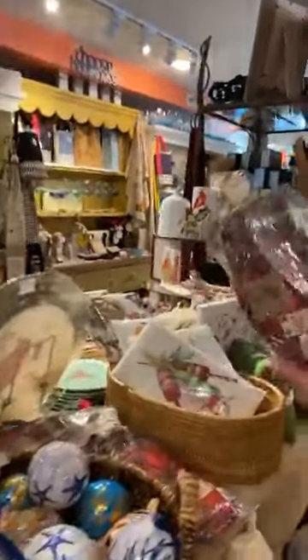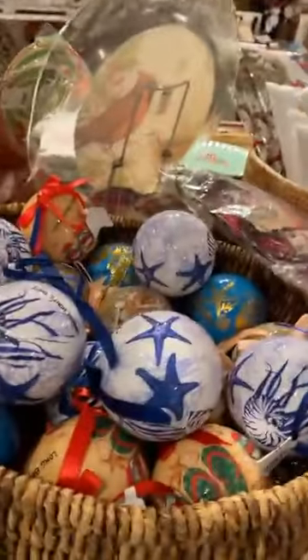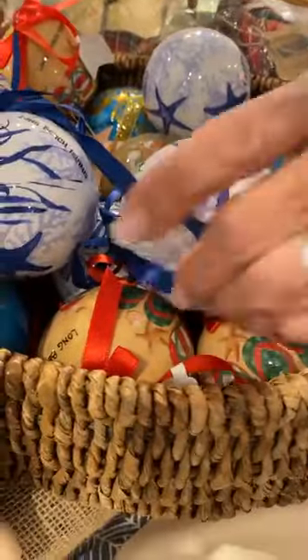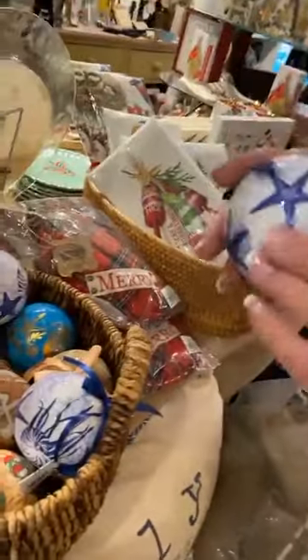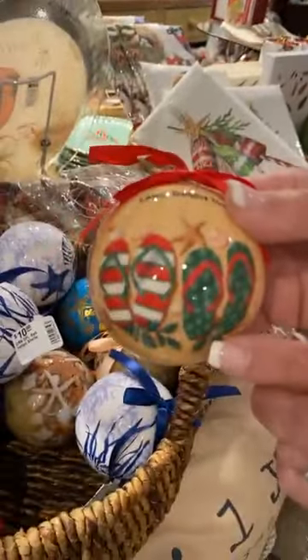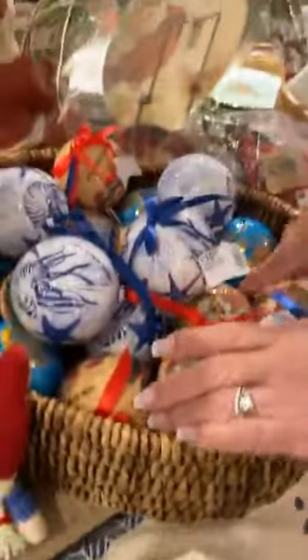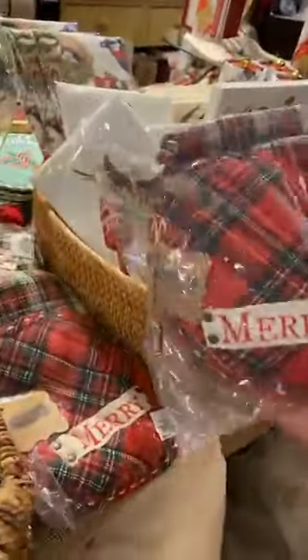We have these great potholder sets for the holidays. Ange, how about this one? These are great — lots of shells. LBI ornaments, they have Long Beach Island on them. There's a shell one. We have this really cute one with flip-flops and it says Long Beach Island. We have a lot of those, and the potholder sets are adorable.